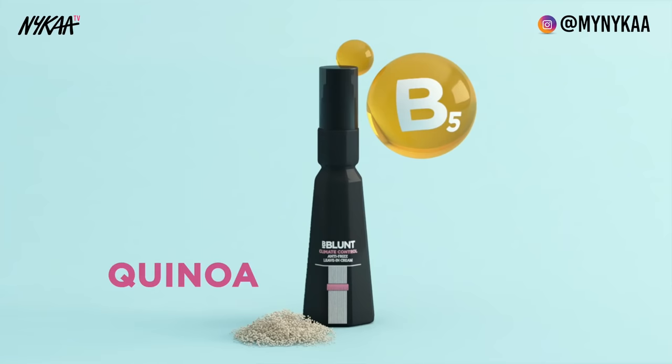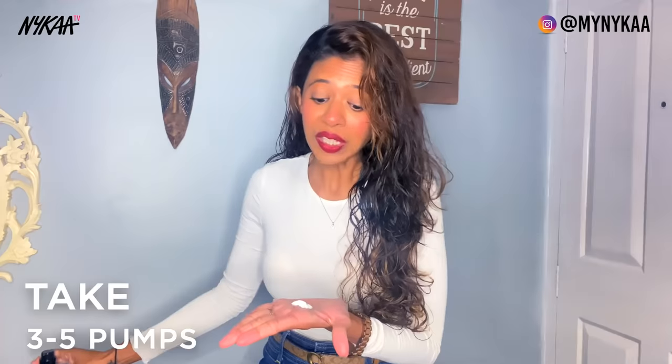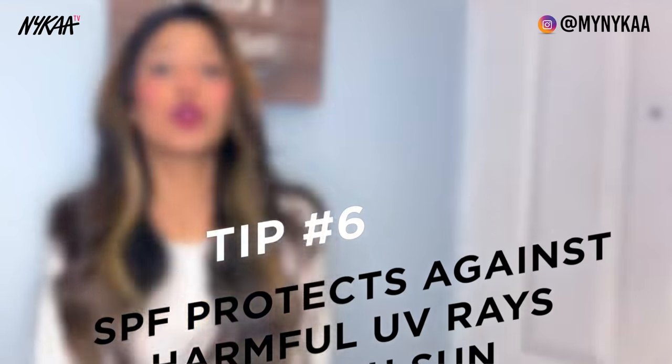Especially during the monsoons, I would urge everyone to embrace their natural hair texture and not fight it. Invest in a really nice leave-in conditioner like the V Blunt Climate Control. It is enriched with quinoa and hydrolyzed keratin, which not only helps to tame frizz but also smoothens, nourishes and protects your hair while styling. Apply it evenly on the mid-lengths and ends — do not go close to the scalp. Apply on damp hair and allow it to dry naturally. This product enhances the natural movement of the hair, and this is my hair naturally dried after using Climate Control. It is also enriched with SPF properties which shields your hair from harmful UV and sun rays.